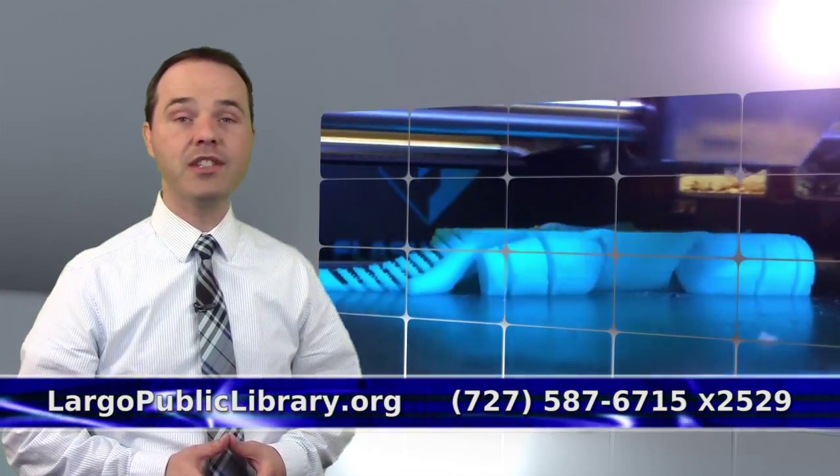Now to learn more about the Idea Lab, visit LargoPublicLibrary.org. And to experience the Idea Lab for yourself, you can visit during open lab hours or schedule a time by calling 727-587-6715, extension 2529.